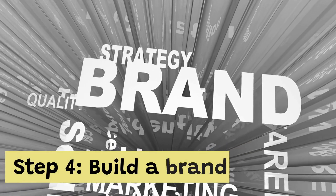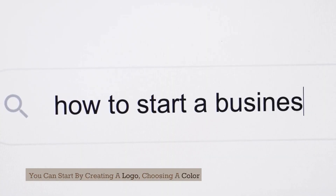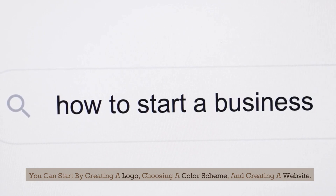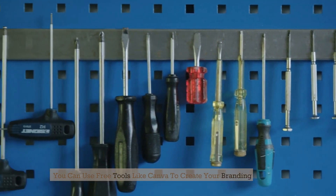Step 4: Build a brand. Building a brand is essential for any business. You can start by creating a logo, choosing a color scheme, and creating a website. You can use free tools like Canva to create your branding materials.